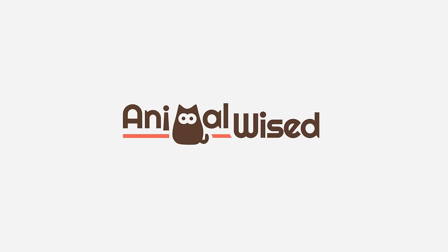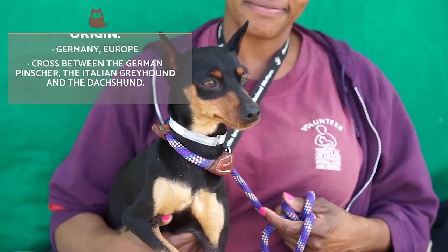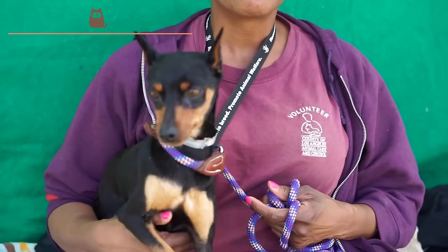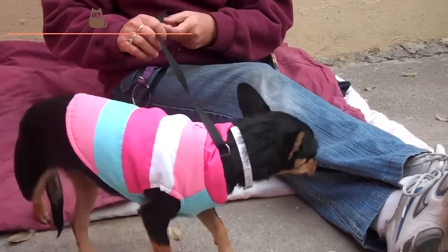This incredible breed originates from Germany and is the result of crossing German Pinchers, Italian Greyhounds and the Dachshund. Due to their similarity in appearance, many people believe that mini pins are close relatives to the Doberman, but this is a false myth. The two breeds do share some ancestry; however, the miniature pincher existed long before the Doberman.